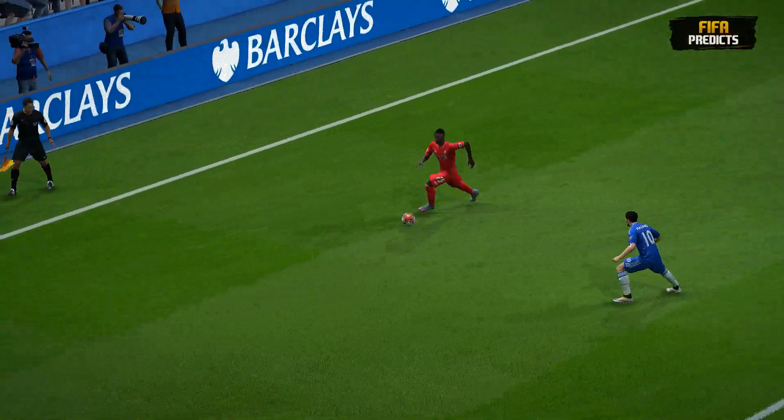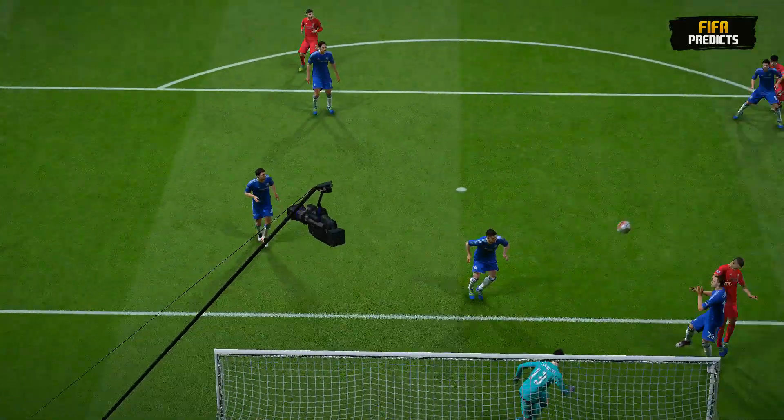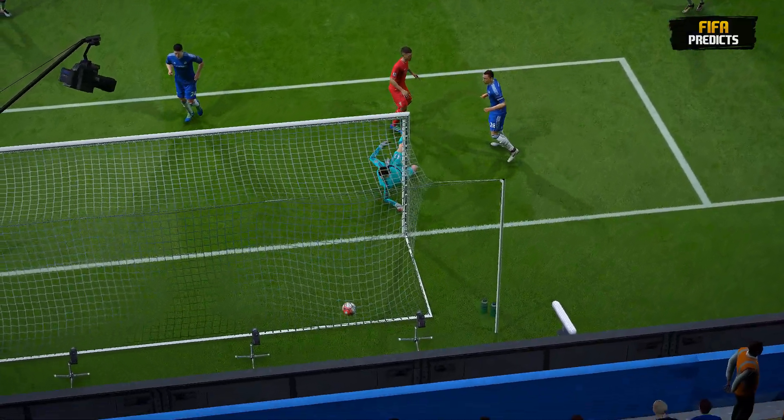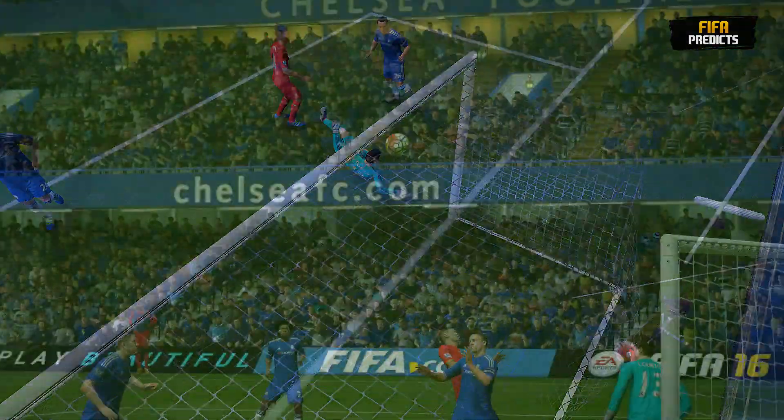And Liverpool have got the goal! Coming in from the right, that was so inviting — wonderful delivery, great ball, great goal. Look at the players, delighted with it, and we can see a slightly different viewpoint on it.